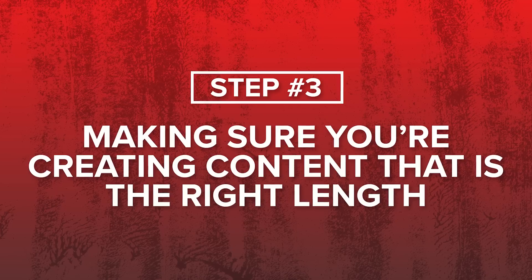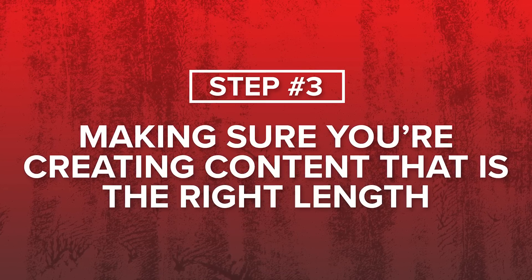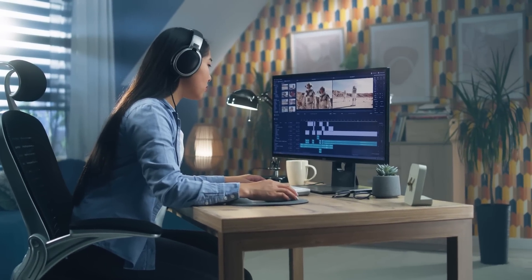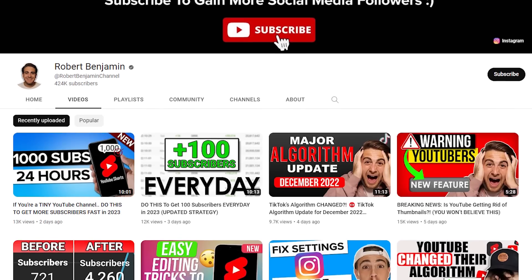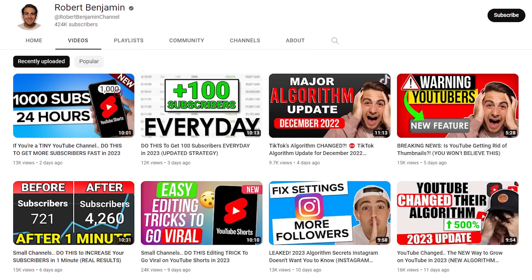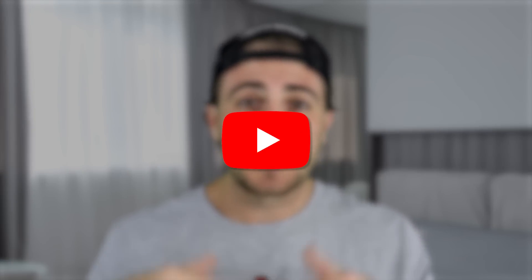Step number three is making sure that your videos are actually the right length. You don't want to go through the process of scripting, creating, and editing a video just to find out it's the wrong length. After you know your topic, you need to determine the right length before you create. YouTube is going to analyze your content to see whether or not they should push it out based on the length.